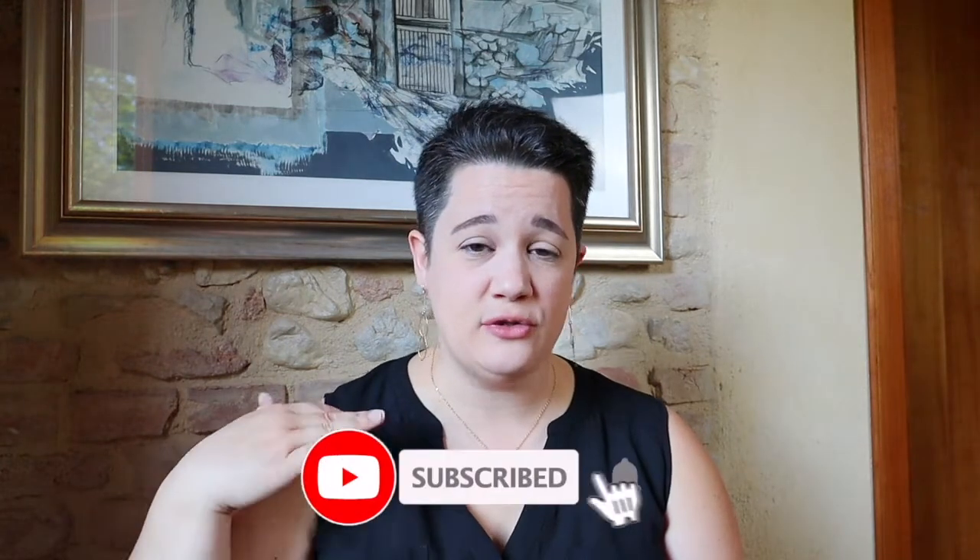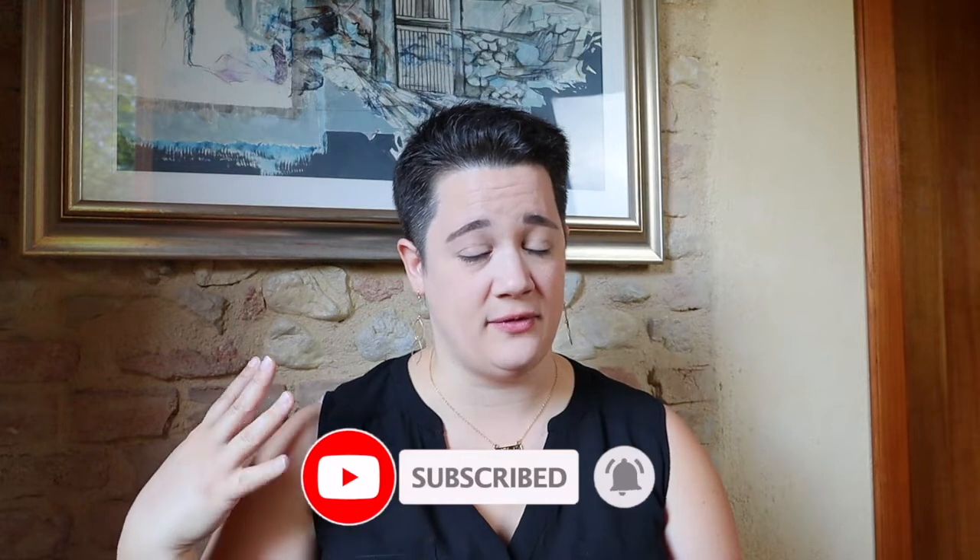Hey guys, it's Lauren of Everything You See at Oda Spaghetti. I am an American living in Italy, and I'm here to give you advice, tips and tricks, everything you need to know about moving and living in Italy as an American. Make sure you hit that subscribe button down below so you don't miss any of my upcoming videos — I have some great topics coming up about living and moving to Italy.